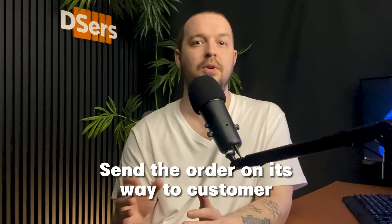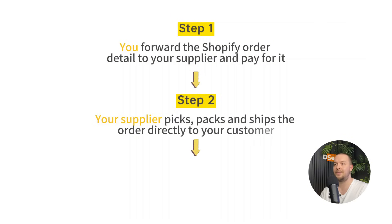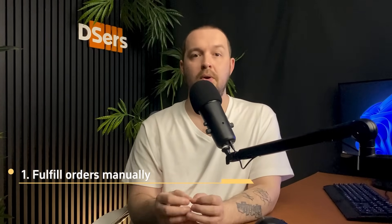When doing dropshipping with Shopify, order fulfillment refers to sending orders on their way to the customer. After a customer places an order, you forward the order details — products, quantities, and shipping info — to your dropshipping supplier. They handle the picking, packing, and shipping directly to your customer. You then add the tracking information to the Shopify order, and the fulfillment status displays as fulfilled on the orders page. There are two ways to fulfill orders on Shopify: manually, or with third-party apps.